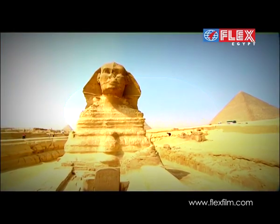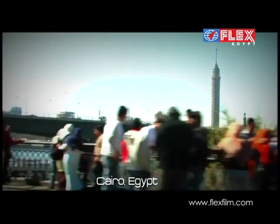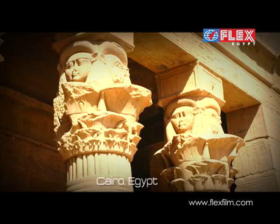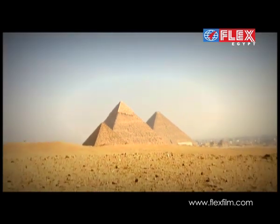Egypt, the land of the pyramids, is one of the most populous countries of Africa, famous for its ancient civilization, with monuments such as the Giza Pyramid Complex and its Great Sphinx.